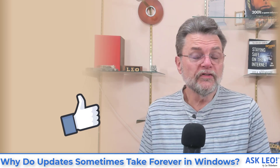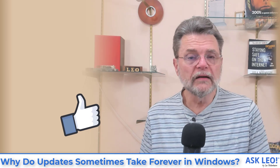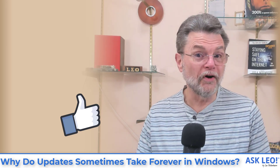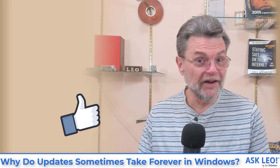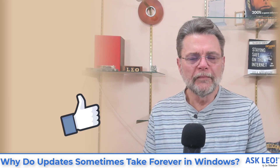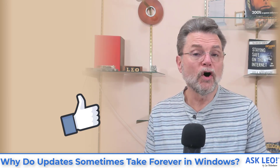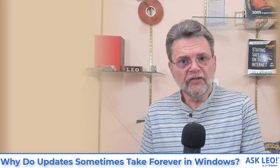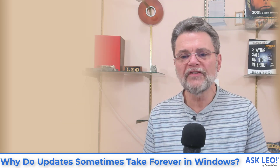Hopefully I've given you some things to think about, some things to look at, some things to consider. The biggest takeaway of all is simply to have patience and potentially let Windows Update take a while to do its job. But if it does fail hard, there are some things to try. For related links, comments, updates and more, visit askleo.com/137929. I'm Leo Notenboom and this is Askleo.com. Thanks for watching.